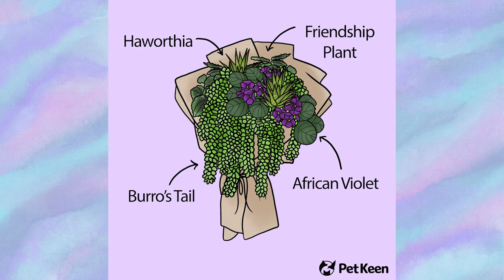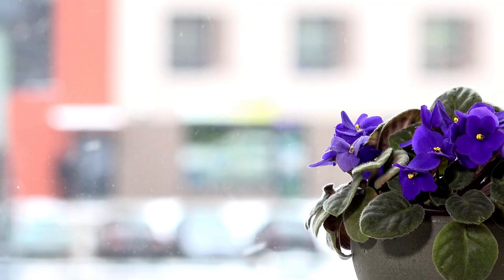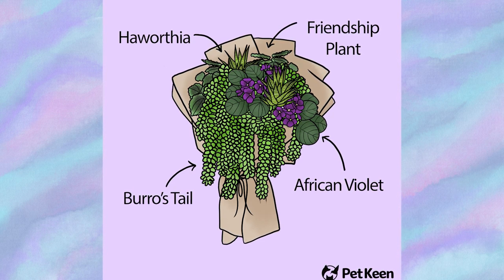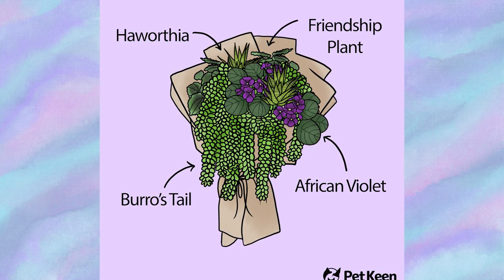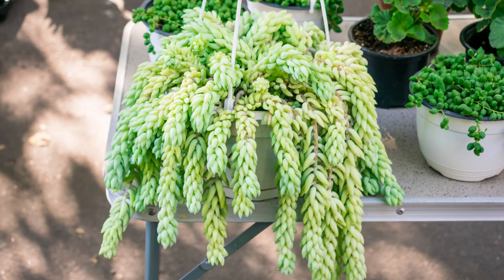The Best Friends bouquet symbolizes friendship and camaraderie. The centerpiece is the African violet with its attractive purple blooms. The friendship plant has deeply textured leaves that make a perfect backdrop, especially combined with the haworthia plant's attractive geometric leaves, which give the bouquet more depth. The burrow's tail adds finishing touches with its trailing stems and teardrop-shaped leaves.